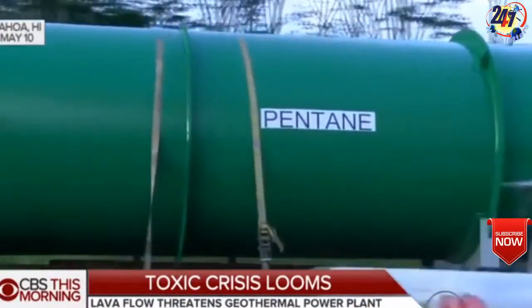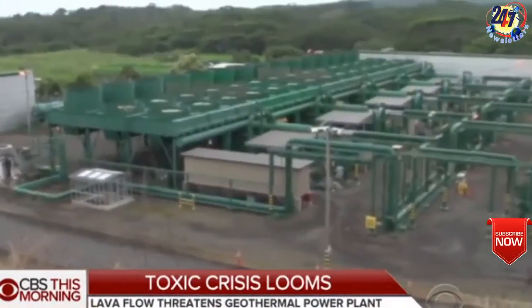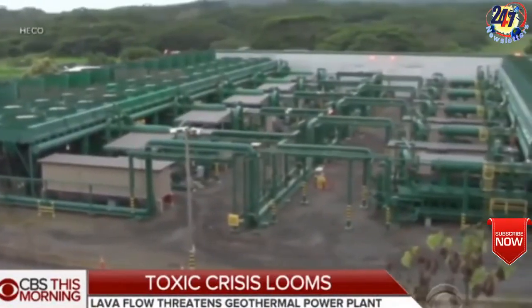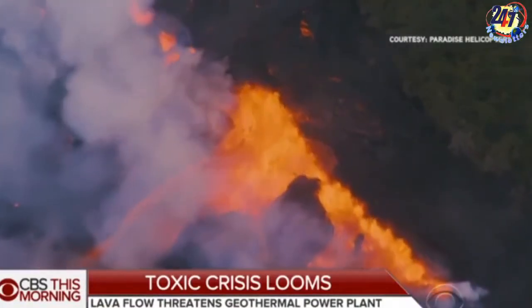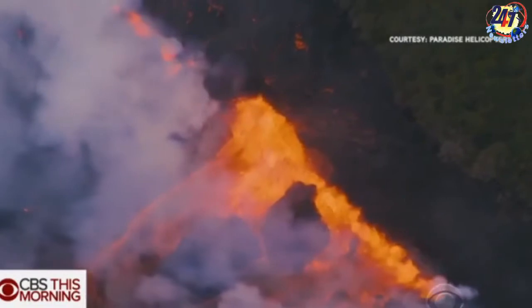Lava has already cut off a larger road, Highway 132, and around 2,500 people have had to evacuate their homes in the Leilani Estates and Lani Puna Gardens suburbs of Lower Pahoa.